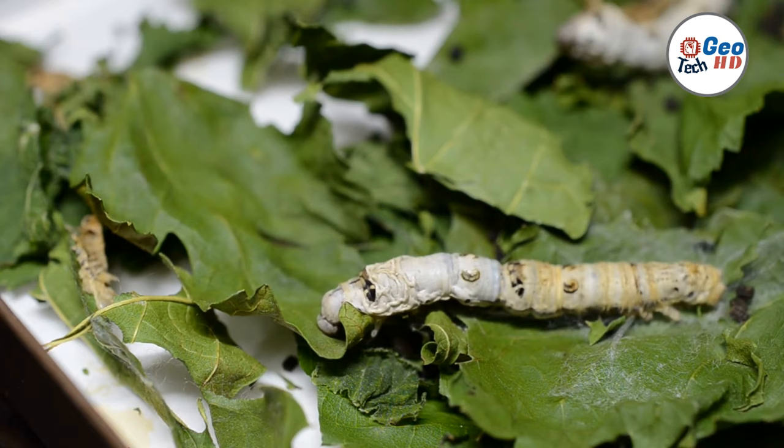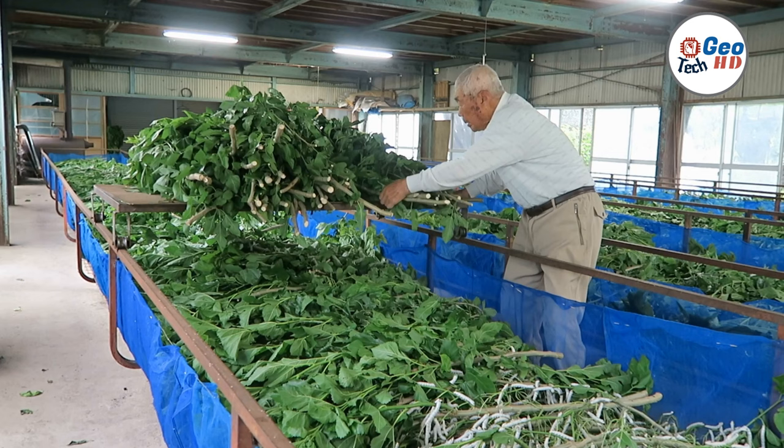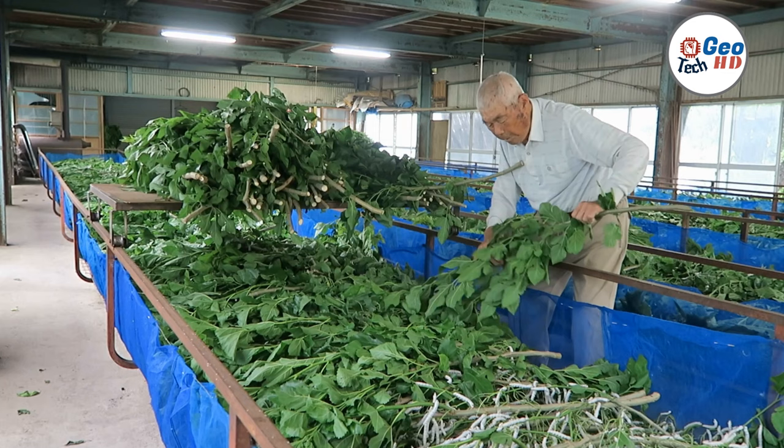Molting: As the silkworms grow, they undergo a series of molts, shedding their skin and growing larger each time. During this stage, they require a constant supply of fresh mulberry leaves to ensure their growth and development.